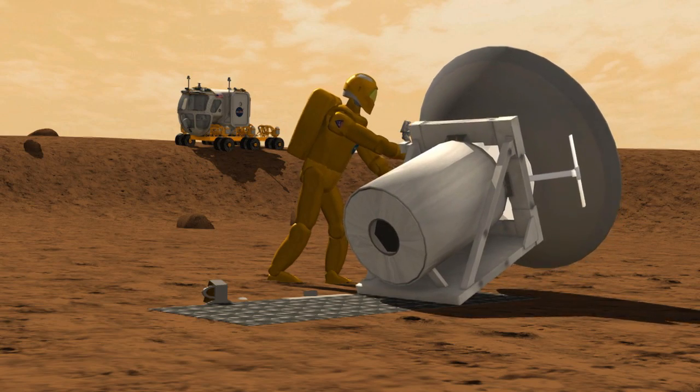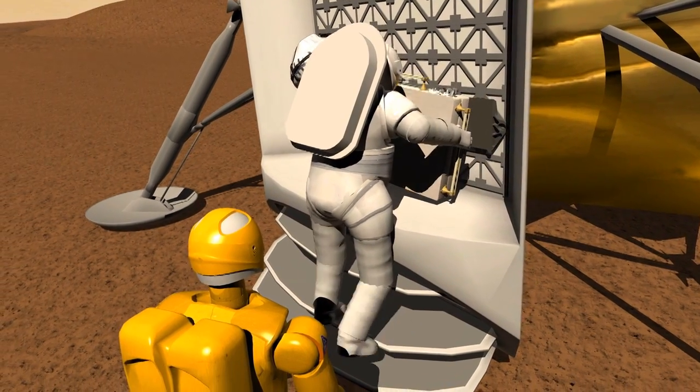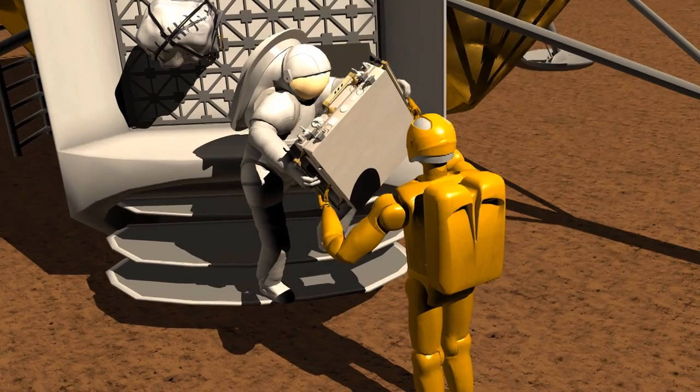Humans and robots exploring the solar system together will provide greater results than either could achieve alone, enabling an exciting future of new discoveries.